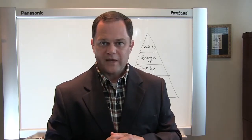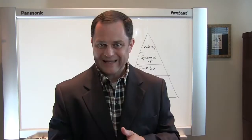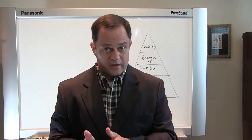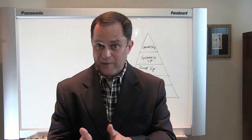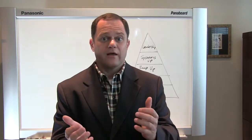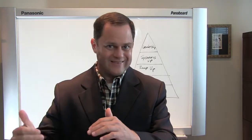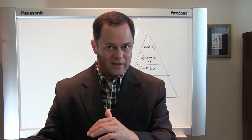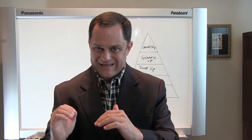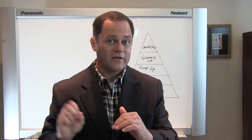The third factor is speed and urgency. Because of the America Invents Act, the first to file a patent application gets the patent today. So if you submit your information to your patent attorney but they wait weeks or months to file the patent application, somebody can come in while your application is sitting on their desk, file their application at the patent office, and get the patent. There needs to be a sense of speed and urgency on the part of your patent attorney, and that's the third factor.